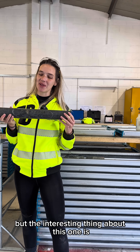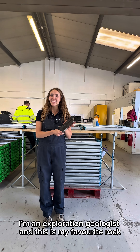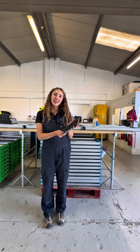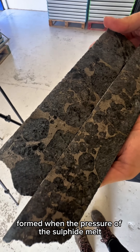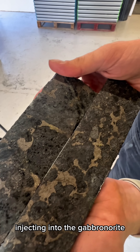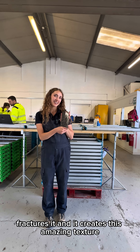The interesting thing about this one is it's actually got sulphides in it. Hi, I'm Olivia, I'm an exploration geologist and this is my favourite rock. This is a sulphide matrix breccia, formed when the pressure of the sulphide melt injecting into the gabbro norite fractures it and creates this amazing texture.